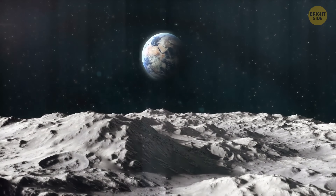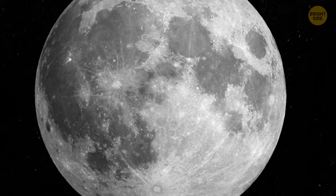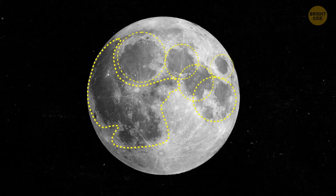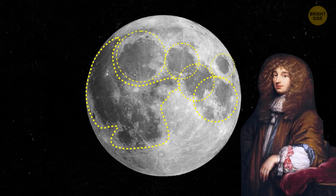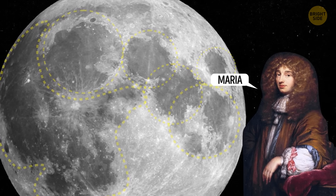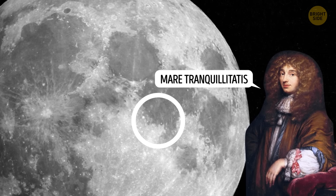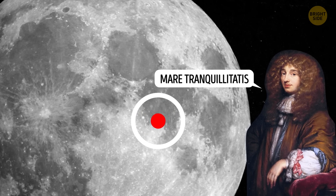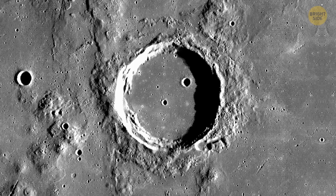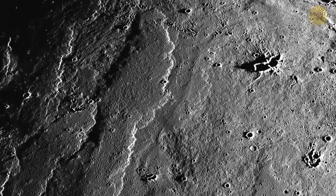The moon and Earth are similar when it comes to rocks and some minerals, but the moon doesn't have the same atmosphere as our planet. Its atmosphere is thin and consists of some weird gases including potassium and sodium, which you can't find in the atmosphere of Mars, Venus, or Earth. The rocks on the moon don't contain water. But that doesn't mean there's no water at all up there. In the 17th century, astronomers saw large dark spots on the moon's surface and called them maria — meaning seas in Latin.